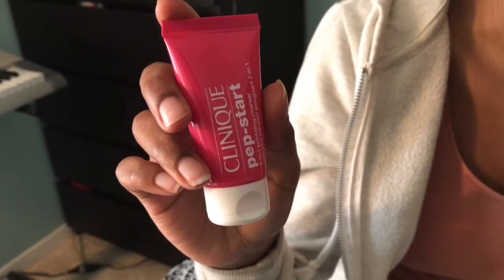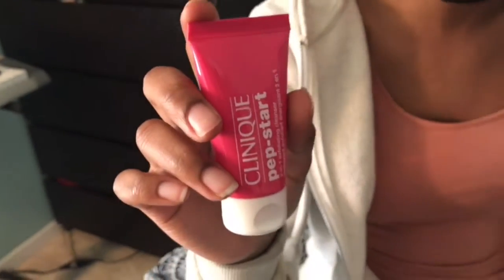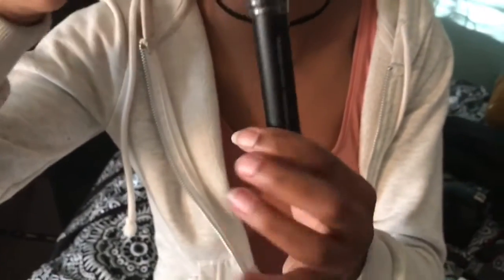I also got this for free — it's part of a two-step thing the clerk set me up with. This is what you use before the toner, and she gave it to me for free because she really wanted me to get the toner. Another thing I got was this foundation brush. It's really soft — I tried the tester at Sephora and loved it.